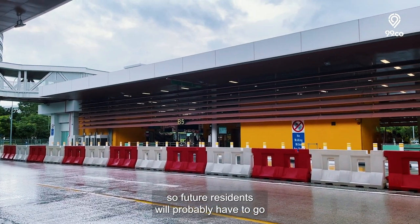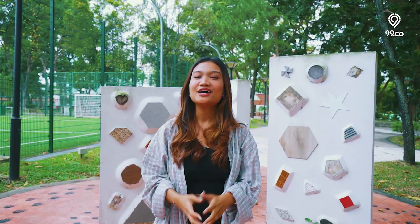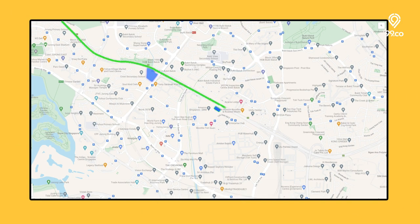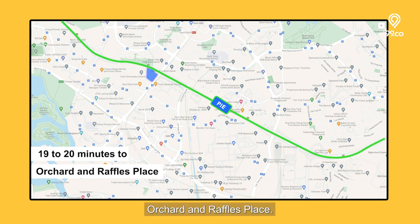Future residents will probably have to go about without the JRL for a short period of time after they move in. For drivers, the PIE Expressway is just around the corner, and it'll take around 19 to 20 minutes to get to Orchard and Raffles Place.